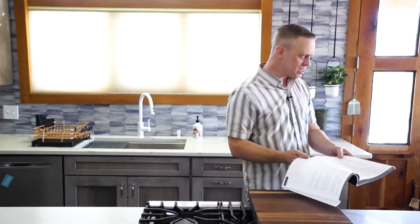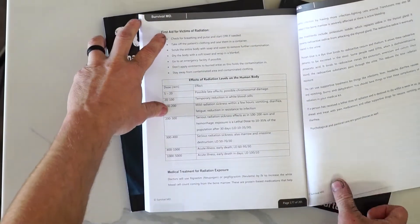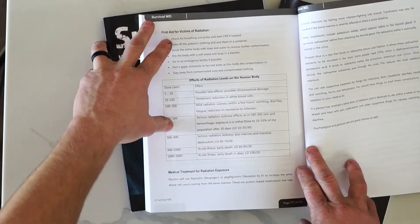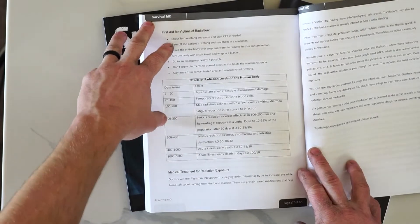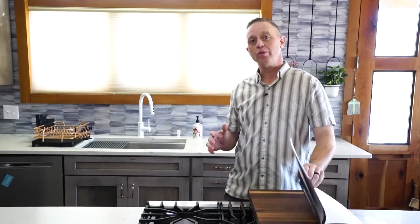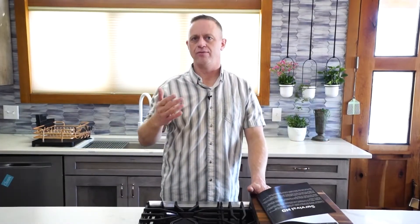If you go to page 177, it talks about First Aid for Victims of Radiation. First, check for breathing and pulse, start CPR if needed, take off the patient's clothing and seal them in a container. Part of the reason we're going to seal them in a container is because we need to protect ourselves from them, as well as protect them, since we're assuming radiological contamination exists.